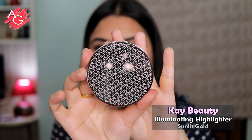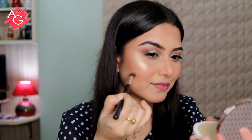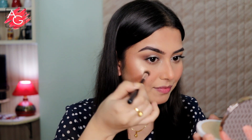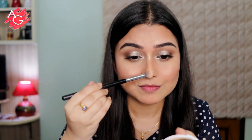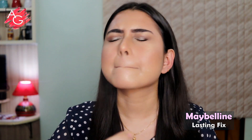Now it's time to highlight my face and I'm using my favorite K beauty illuminating highlighter in the shade Sunlit Gold — really pigmented and very blinding, I absolutely love it. Then to lock everything in I'm using the Maybelline Lasting Fix setting spray so my makeup doesn't move throughout the day.